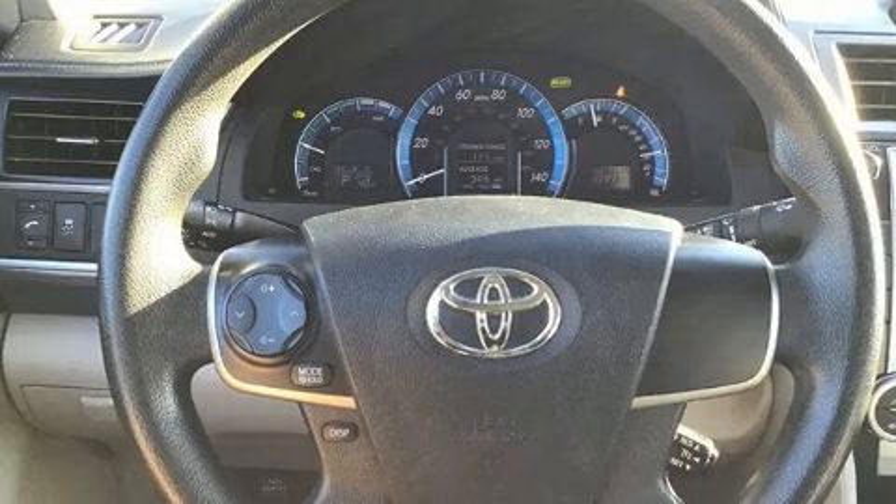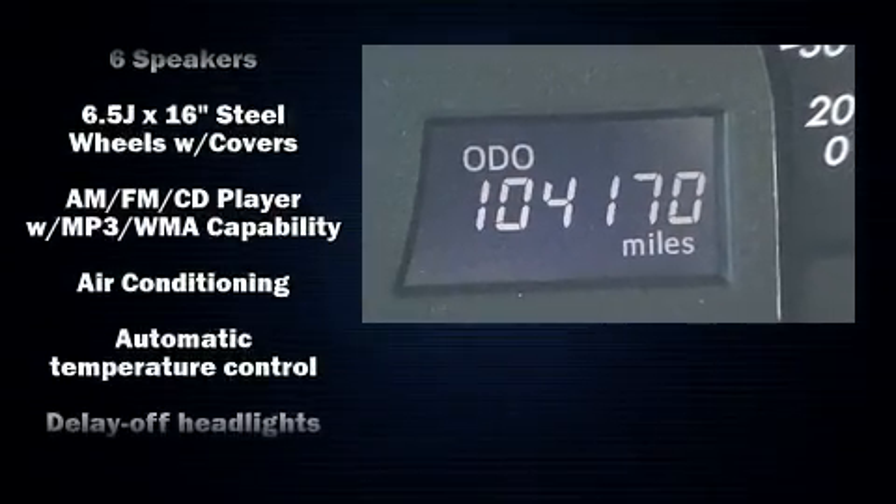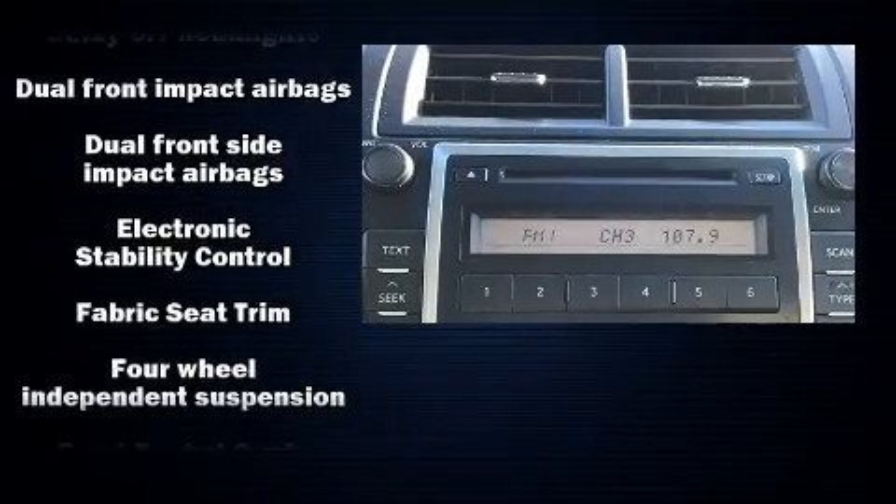Toyota also prioritized safety and security by including front and rear side-impact airbags, traction control, brake assist, ignition disabling, and four-wheel disc brakes with ABS.